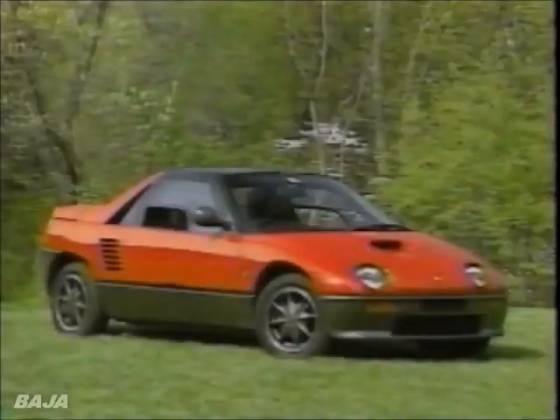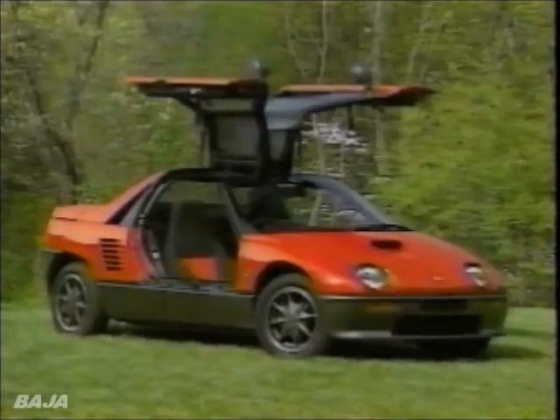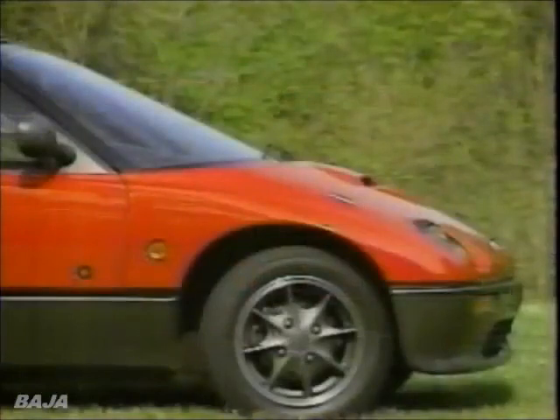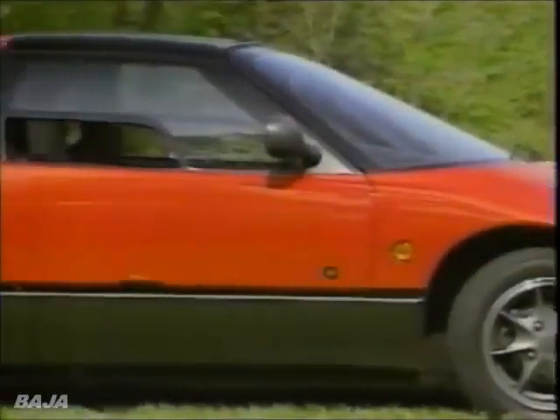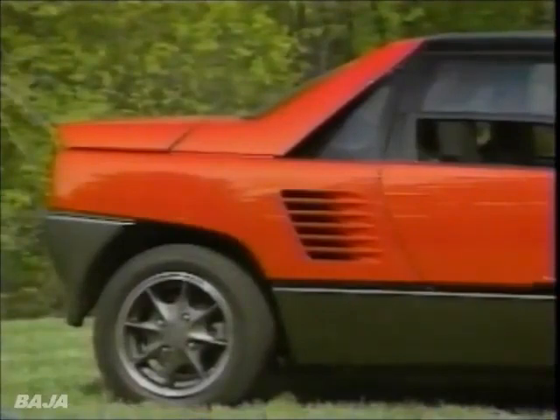The wedge-shaped coupe has been on sale since September in Japan, where it's Mazda's latest entry in the highly competitive K-Class for micro-mini cars. The AZ-1's gull-wing doors allow parking in closer corridors and contain side impact bars. Other safety features include large side sills, an ample crash zone, an impact-absorbing steering wheel, and a sturdy upper body structure.